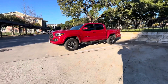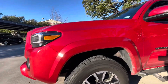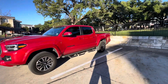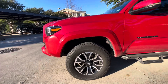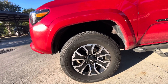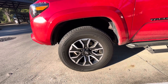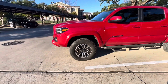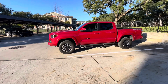Some people asked if it was leveled, but it's not — this is straight from the factory. Toyota naturally gives it a nice little lift in the front and especially in the rear. The tires we're rocking are the Firestone Destinations, 265/65 on a 17-inch wheel.